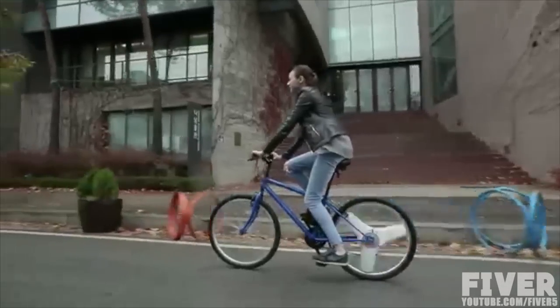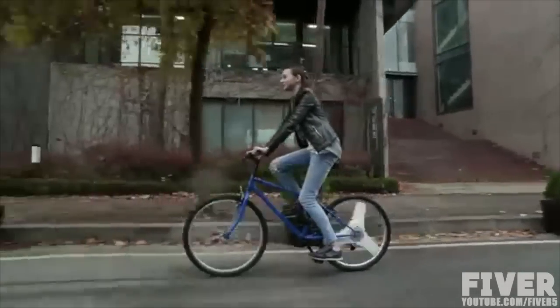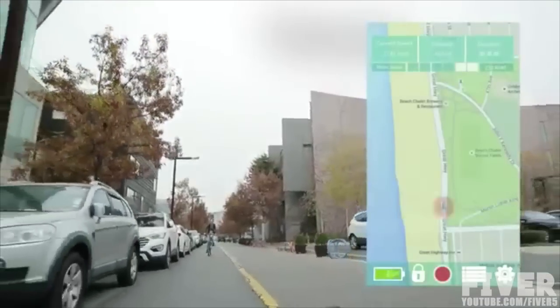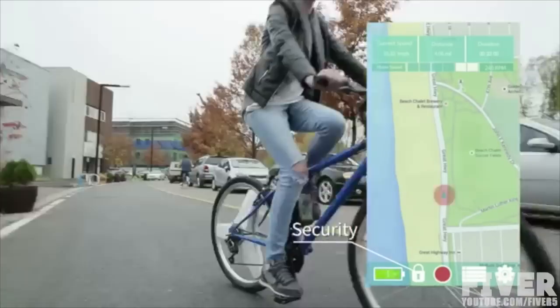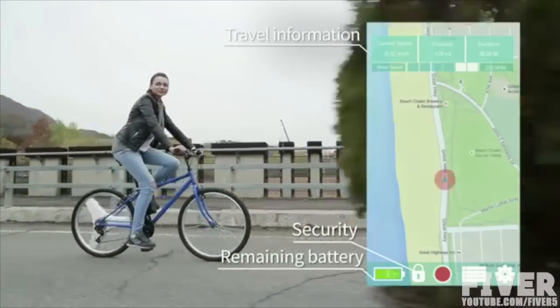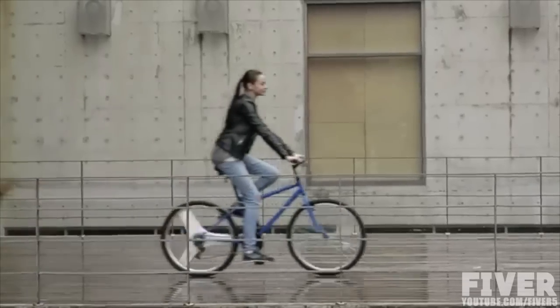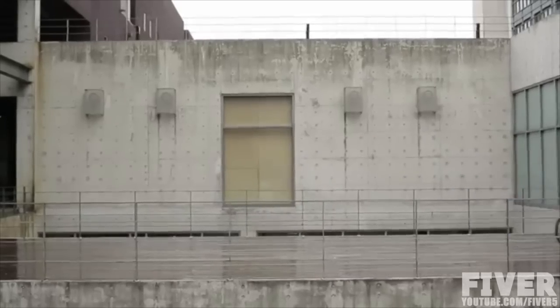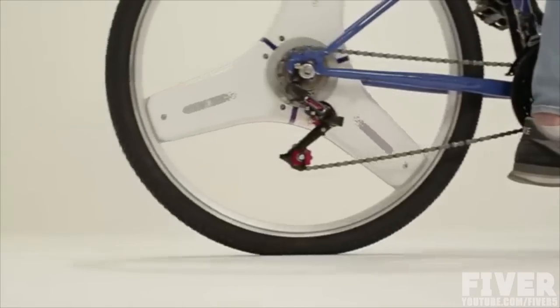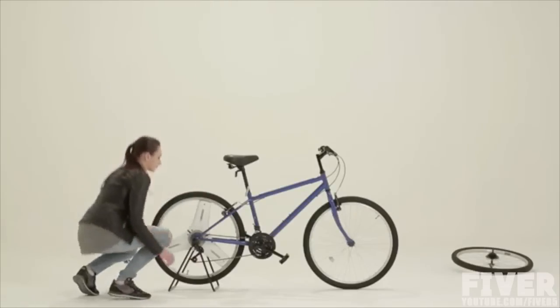You may use the exclusive smartphone app to fully utilize Sentinel Wheel through Bluetooth connection. Lock and unlock Sentinel Wheel for security. Check the wheel's status such as travel information and remaining battery. Track your trip and location through GPS.